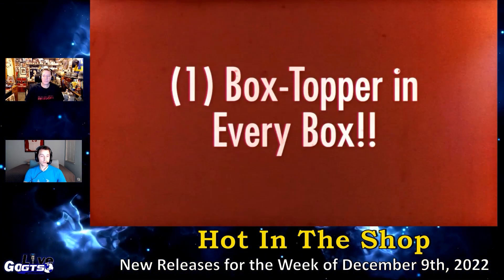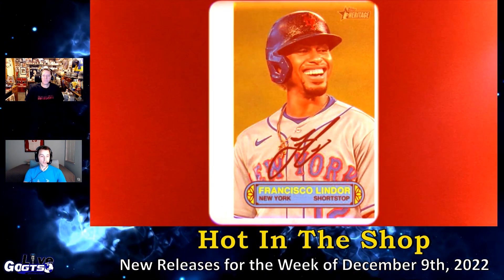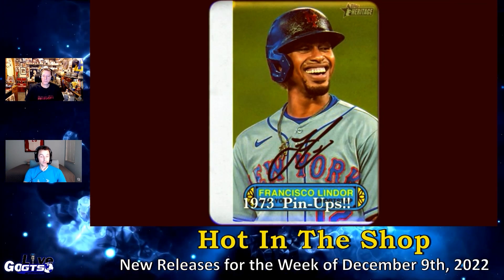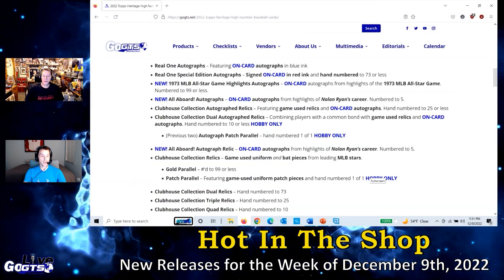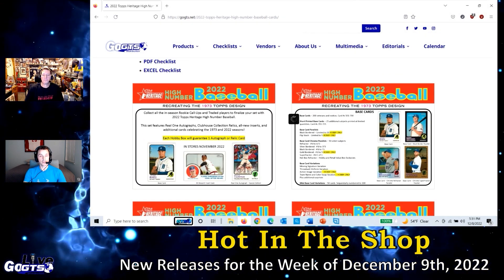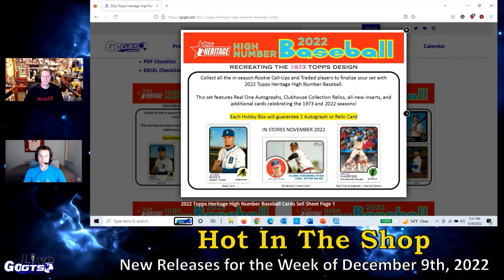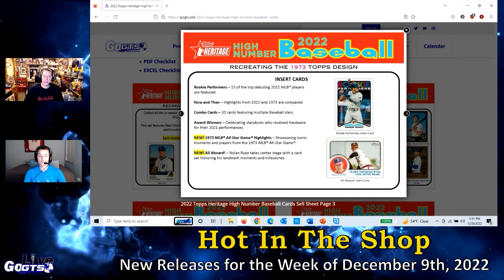Also look for Award Winners cards and the all-new 1973 All-Star Game Highlights and All Aboard inserts. Short prints include black-bordered cards limited to 50, flip stock minis, base card variations, and base card chrome variations — this thing is loaded. The checklist is on the gogts.net website. Complete your sets — set completion is what it's all about.